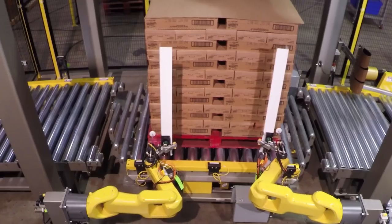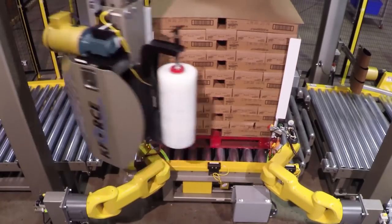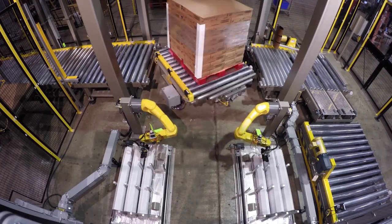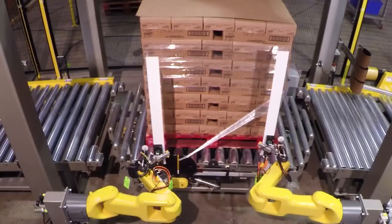In the stretch wrapping cell, two FANUC LRM-8200iD robots place corner boards on the four sides of the load with the assistance of a turntable conveyor for load stability and protection.